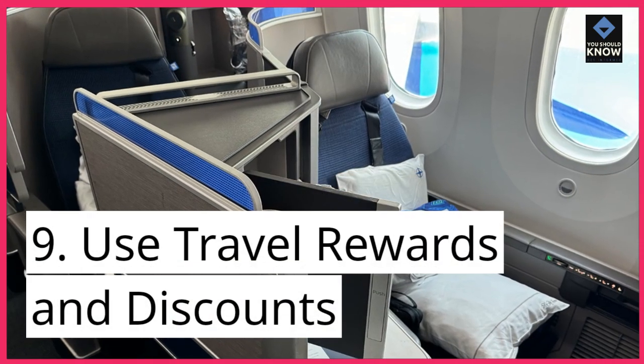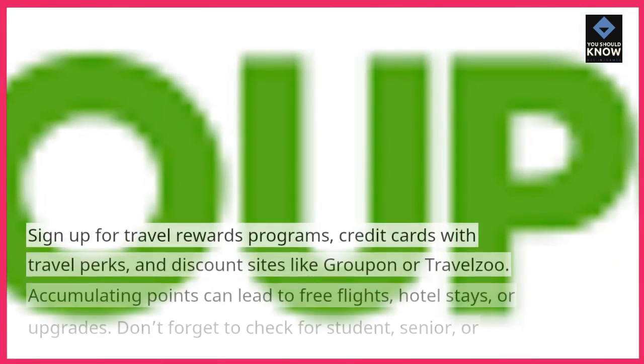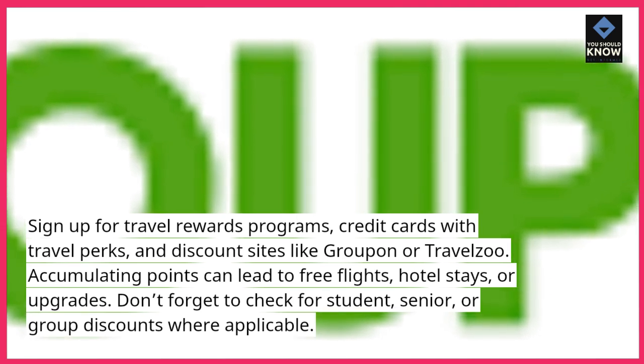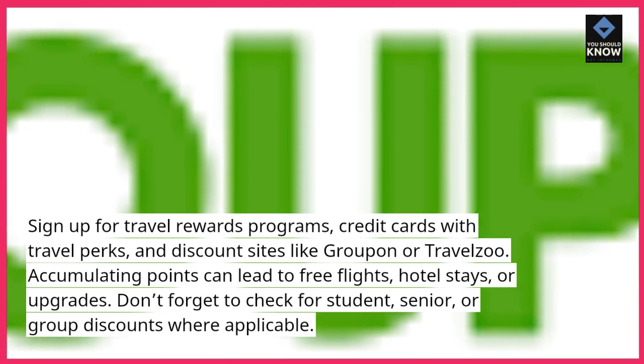9. Use travel rewards and discounts. Sign up for travel rewards programs, credit cards with travel perks, and discount sites like Groupon or TravelZoo. Accumulating points can lead to free flights, hotel stays, or upgrades. Don't forget to check for student, senior, or group discounts where applicable.